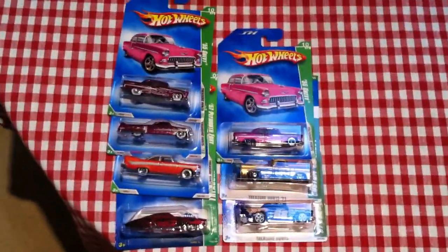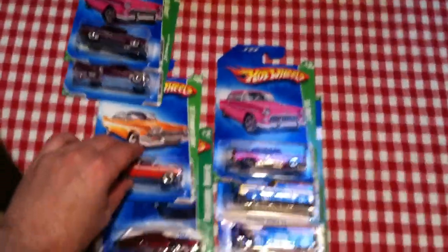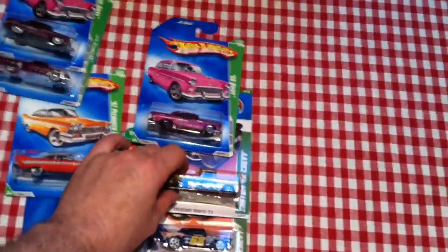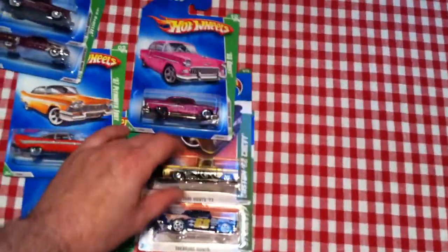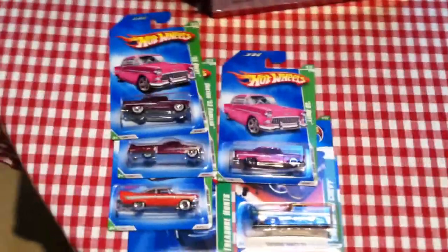I also got the Plymouth Fury Evil Twin, the custom 62 Chevy, and the regular 57 Chevy Treasure Hunt — besides the two supers and the regular 55 Chevy.